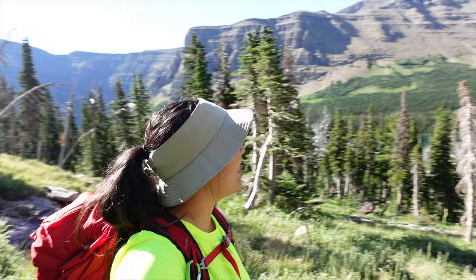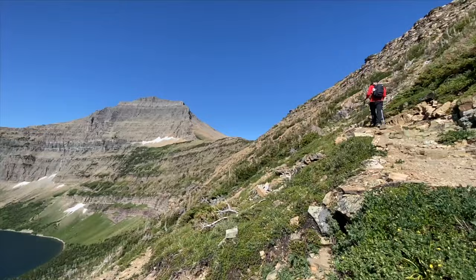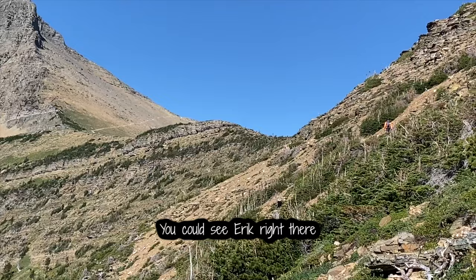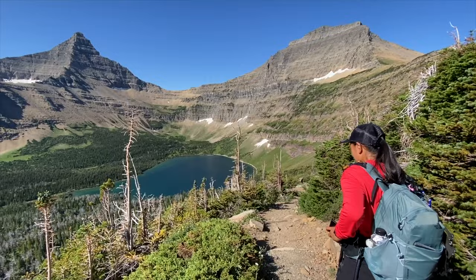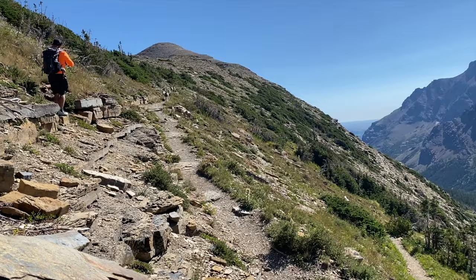We've opened up and we're going to go up the switchbacks here. Old Man Lake. Isn't that gorgeous? You can see Eric there. Almost to the top. You can see that trail over there — that's where we're going to be.